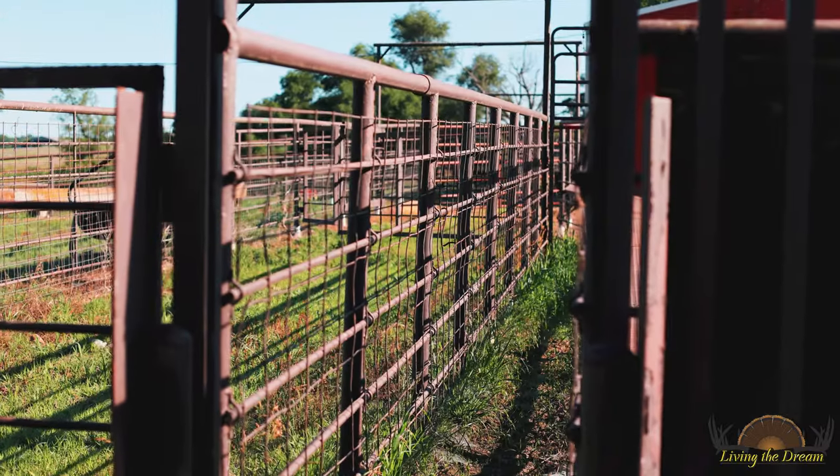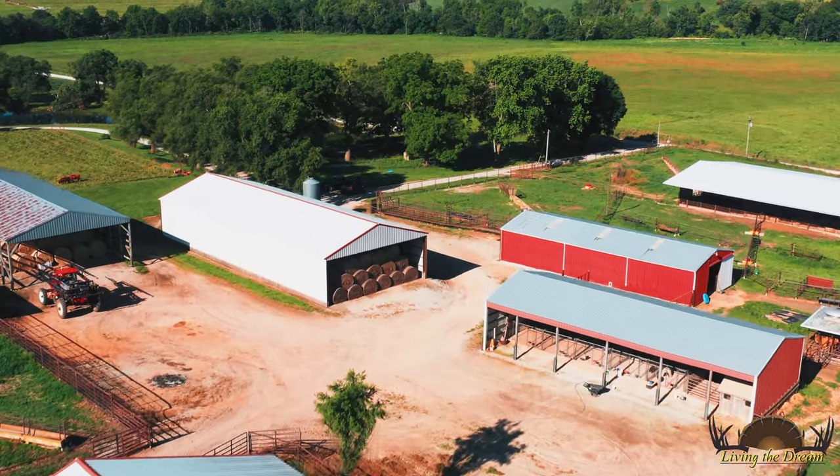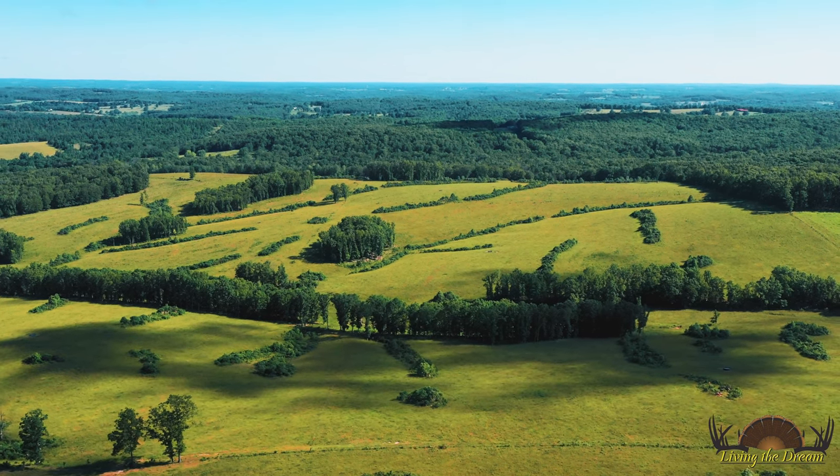We can run 200 cow-calf pairs year-round with very little outside forage purchased. We've also run groups of stockers out here. It's very efficient for running stocker calves because of the corral setups, the barns, the different pastures and how they're able to manage that. We can run 500 or 600 head at a time virtually by myself.